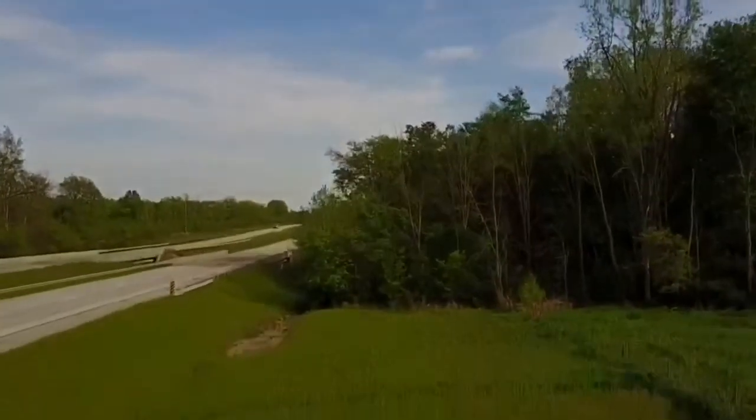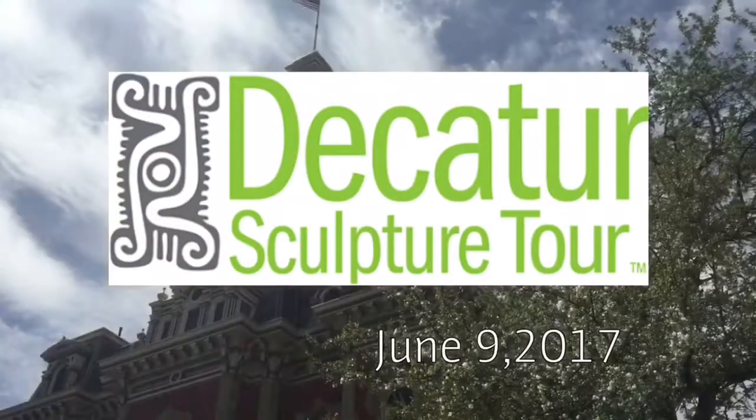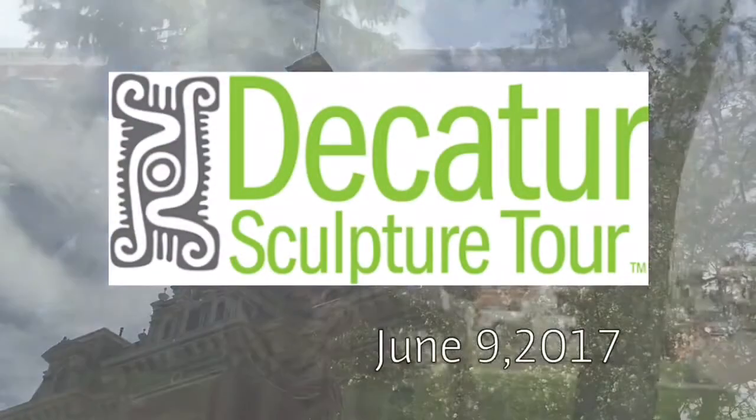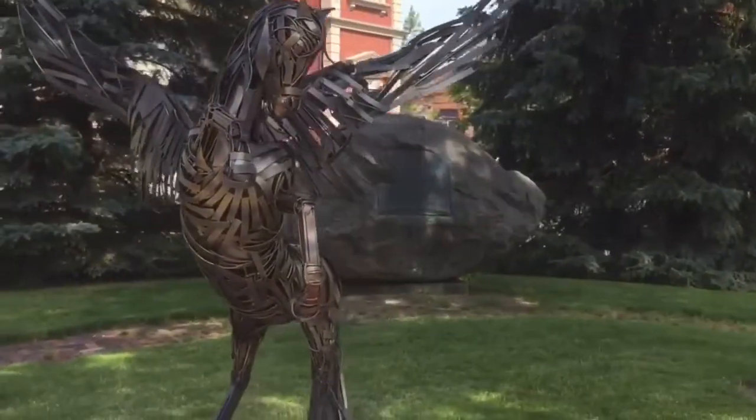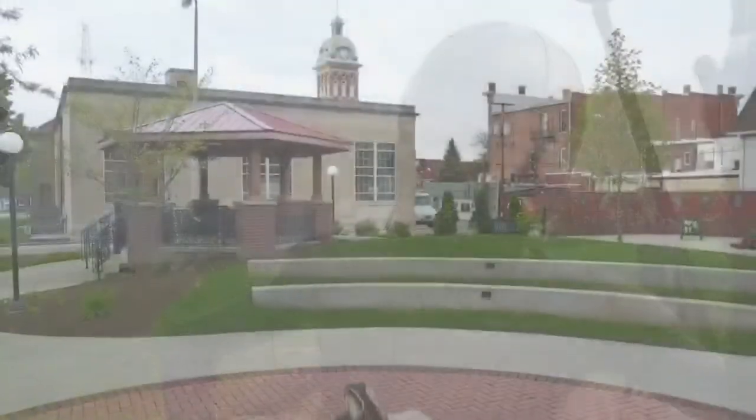Welcome to Decatur, Indiana, home of the sixth annual Decatur Sculpture Tour, taking place this year on June 9, 2017. Set your calendars and experience an old town atmosphere filled with artwork created by artists from across the country.